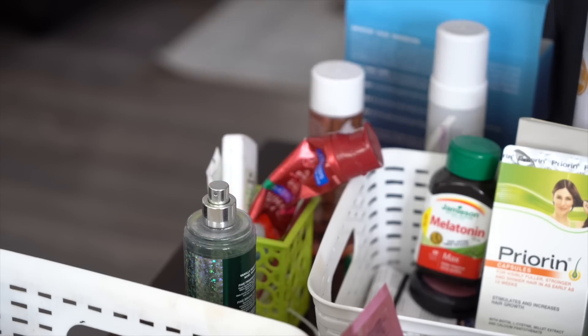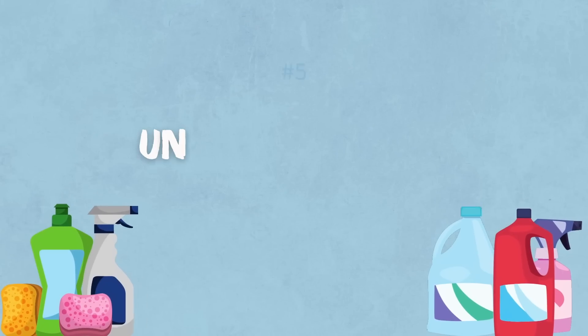Next on the list is really easy — it's old toothbrushes. I just got a new toothbrush, I don't know why I have the old one. Sometimes I keep them because I think I'm gonna use them to clean, but I already have some in my cleaning kit.